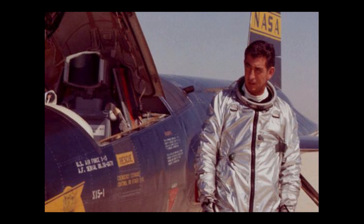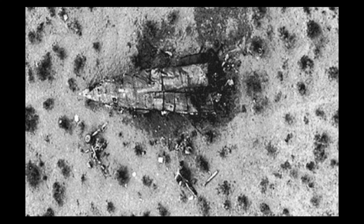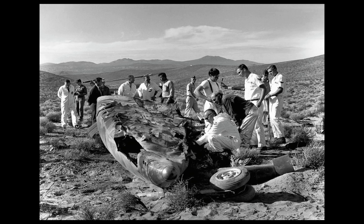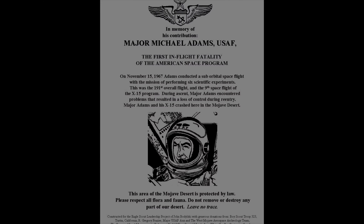On the 15th of November 1967, test pilot Major Michael Adams was tragically killed during Flight 191. He was piloting X-15-3, which entered a hypersonic spin while descending, resulting in the craft breaking up at an altitude of 60,000 feet or 18km. With the speed the craft had been travelling, wreckage of X-15-3 was scattered over a 50-mile square radius. In May of 2004, a monument was placed at the location the cockpit had been found, close to Johannesburg, California, and Major Adams was posthumously awarded his astronaut wings, with his name added to the astronaut memorial.